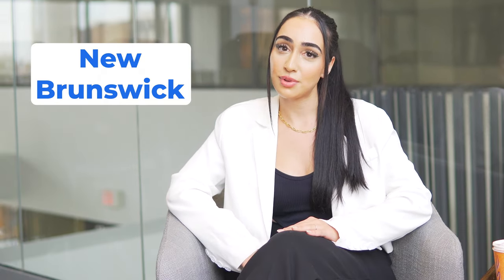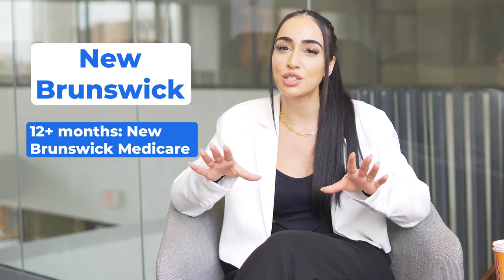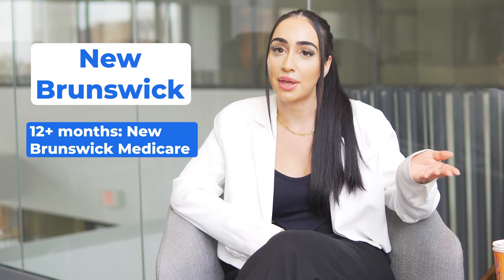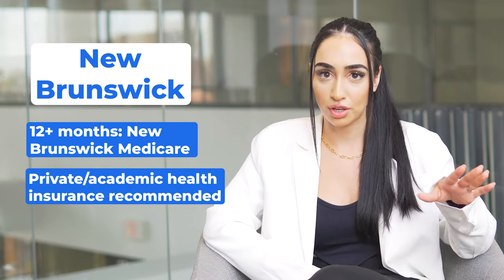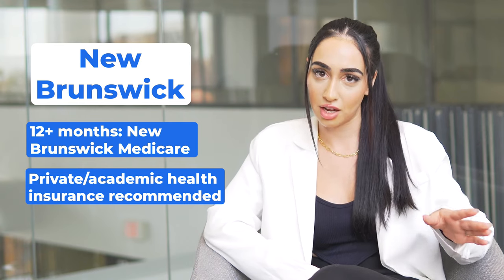Live in New Brunswick? International students living in New Brunswick with a study permit of at least 12 months may receive basic coverage with New Brunswick Medicare. However, obtaining extended health coverage with a private provider or academic institution is advised.